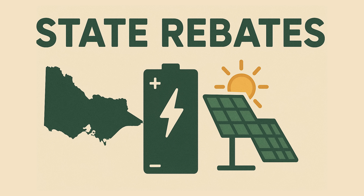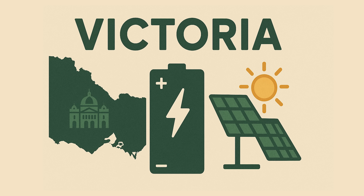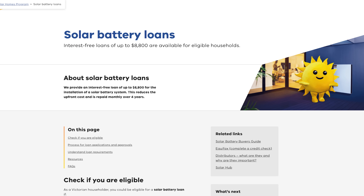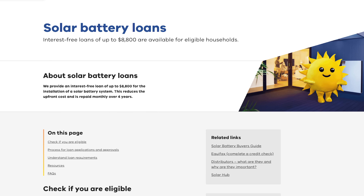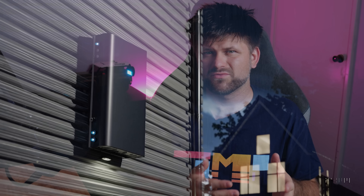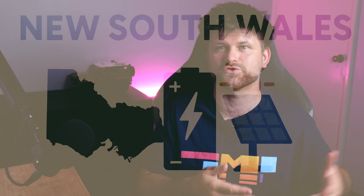On top of the federal rebate, many states and territories offer their own programs, and eligibility and generosity varies widely — some are outright grants or discounts, others are interest-free loans. For Victoria, there is no cash rebate, but Victoria's Solar Homes program provides an interest-free loan up to $8,800 for a home battery. To qualify, you must be an owner-occupier installing a solar system of at least 5 kilowatts. You can apply for the Victorian solar panel rebate, battery loan, and hot water rebate simultaneously. The loan covers part of your battery cost, repaid over 4 years, and can stack with the federal rebate — you can use the federal 30% off and borrow the rest interest-free.